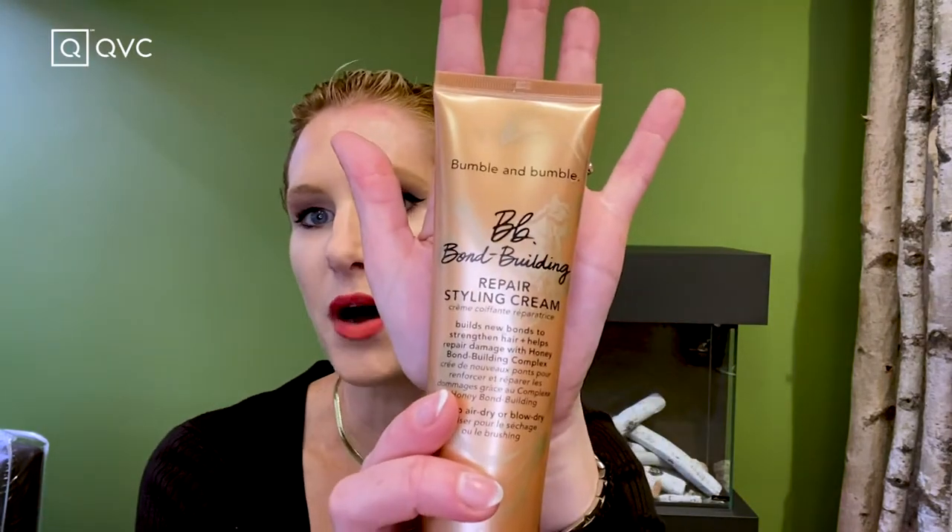The next product I'm going to put in is another favorite from the Bond Building line — the Repair Styling Cream. This has the very same bond-building technology as the shampoo and conditioner, working not just on the cuticle but also inside the hair. It has heat protection, a gorgeous kiss of hold, and a really nice shine. For my hair I'm just going to take about this much. You really want to work these creams into your hands, almost like applying hand cream, then work it roots to ends, massaging it in so it touches every single hair for that gorgeous shine, hold, and heat protection.